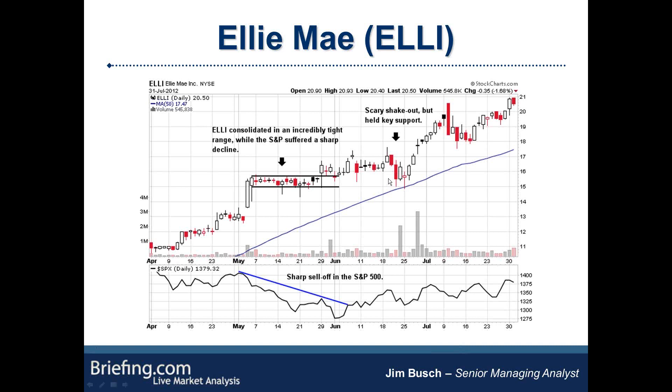LE also broke out from that tight range, kind of meandered a bit during early June, had a bit of a scary shakeout in late June. But it held key support, and that's another sign of a growth stock showing unusual relative strength — because remember the correction was still going on in June. It held its 50-day, which is the blue line, and that also lined up with that $15 level from the prior horizontal range. This is a good example of a chart sending all the right signals during a market correction.